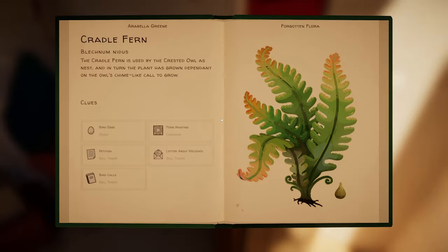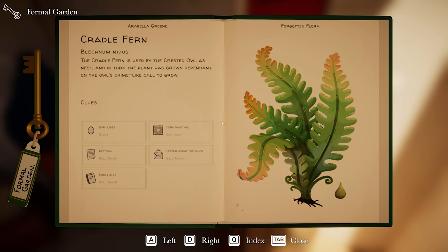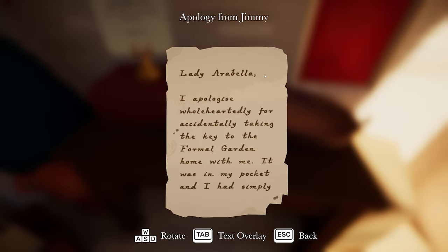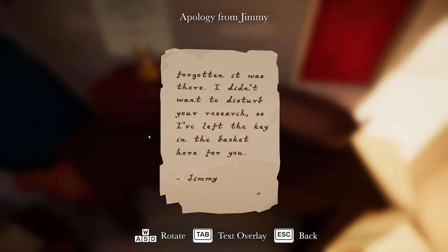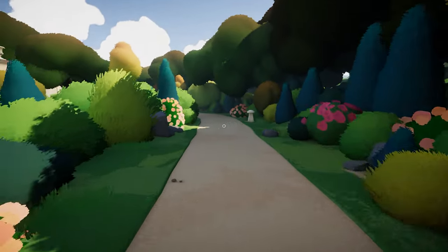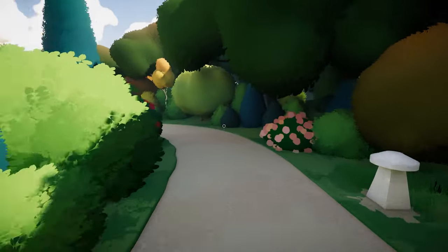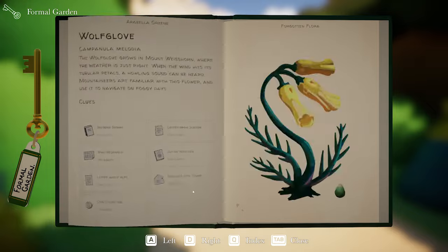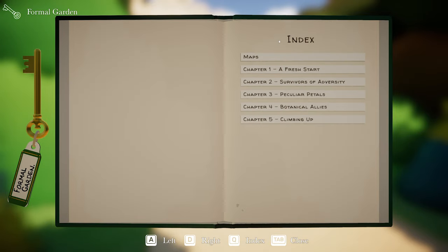We have a delivery - it is for the formal garden. I did see a door for that, where was it? I might have to consult the house map. 'Lady Arabella, I apologise wholeheartedly for accidentally taking the key to the formal garden home with me. It was in my pocket and I simply forgot. I've left the key in the basket here for you. Jimmy.' Formal garden is 13 on the map. Let's figure out how to get there.